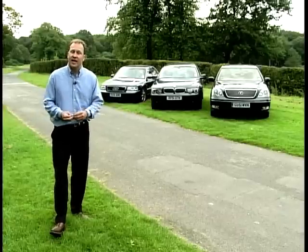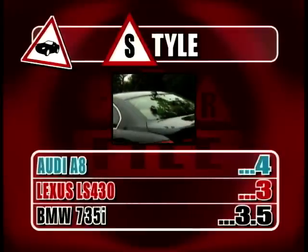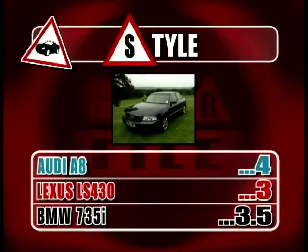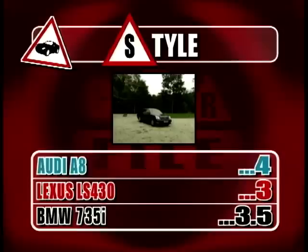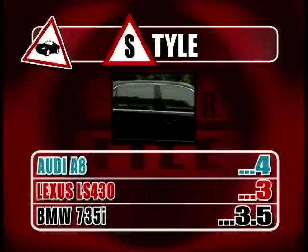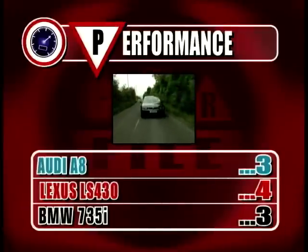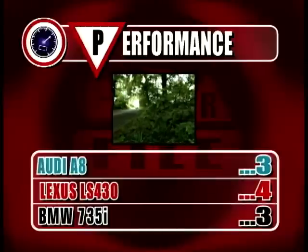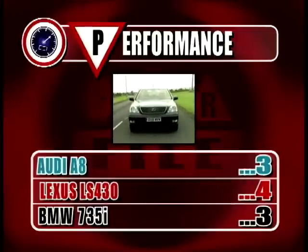Now it's time to look at how our Audi, BMW and Lexus scored in our CarFile tests. First up, style: the BMW scores 3.5 points — cutting-edge design, though time will tell if it suits everyone. The Audi scores 4 points — classically handsome and looks good standing still or on the move. The Lexus scores 3 points — superb quality and design, but perhaps a little understated for this class. On to performance: both the BMW and the Audi score 3 points — both powerful, both fast, with reasonable fuel returns. The Lexus wins out — any car this big that gets to 60 in just over 6.5 seconds is impressive, and it always seems to do it without effort.